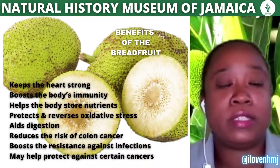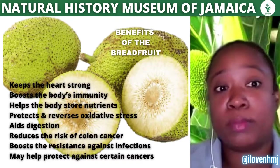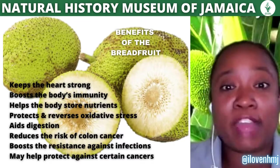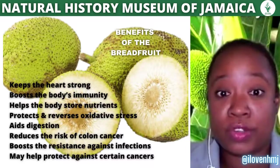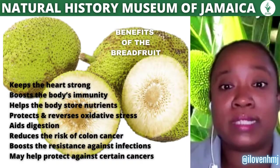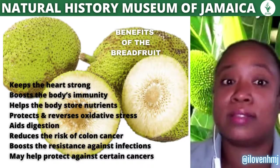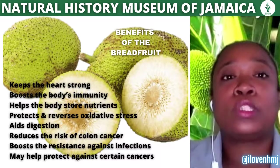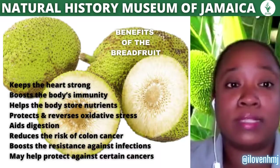Additional benefits of breadfruit include keeping your heart strong, boosting your body's immunity, helping your body store nutrients, protecting and reversing oxidative stress, aiding in digestion, reducing the risk of colon cancer, and boosting resistance against infections — and it may also help against certain cancers. Much more research is needed to discover all the other benefits resident in the breadfruit.